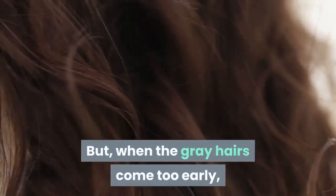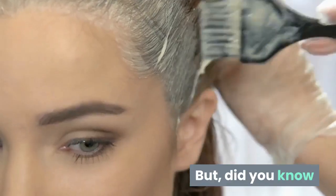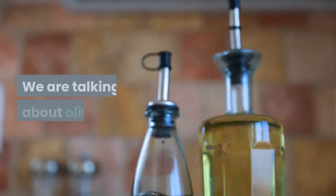But when the gray hairs come too early, it may be a sign that your health is not doing well. Did you know that there is a natural alternative to dye your hair? We are talking about olive oil.